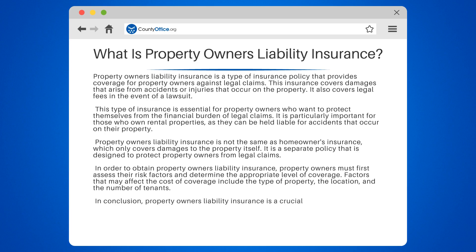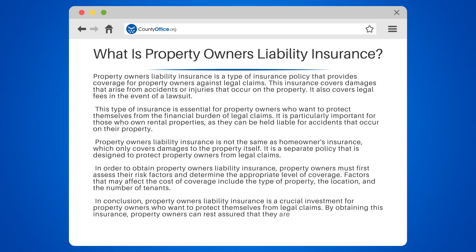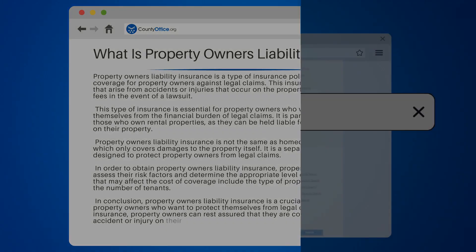In conclusion, property owners' liability insurance is a crucial investment for property owners who want to protect themselves from legal claims. By obtaining this insurance, property owners can rest assured that they are covered in the event of an accident or injury on their property.